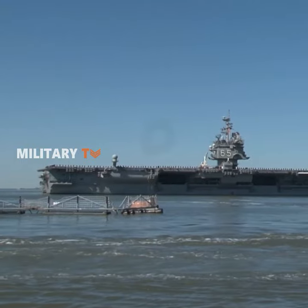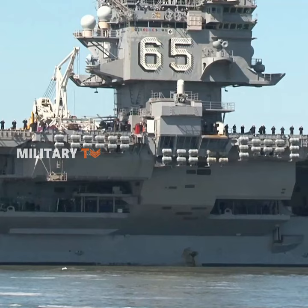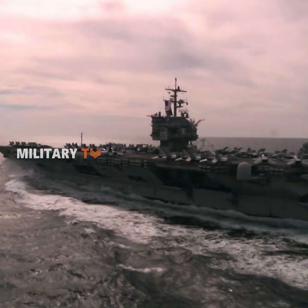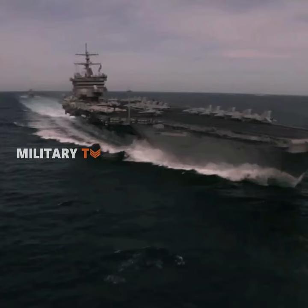This is Enterprise, the first nuclear-powered aircraft carrier, launched in 1960 and commissioned by the U.S. Navy in 1961. Powered by eight nuclear reactors, two for each of its four propellers.